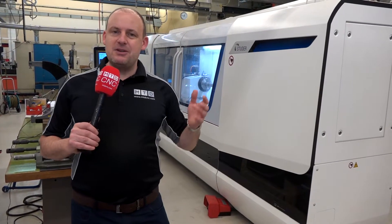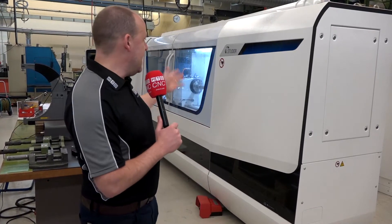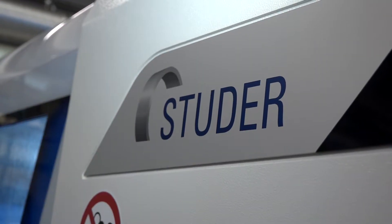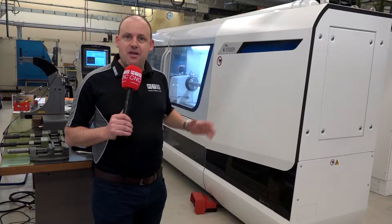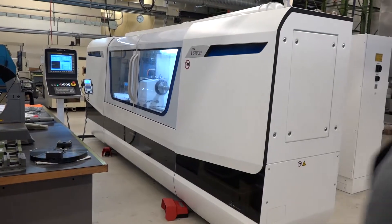A company with so much history and heritage still has very modern beliefs, which is evident behind me here. Their latest investment: a Studer cylindrical grinder for internal and external grinding, not only on diameters but also on threads as well. This is used for their spindles and the barrels on the multi-spindles.